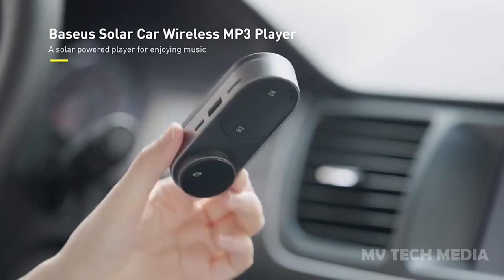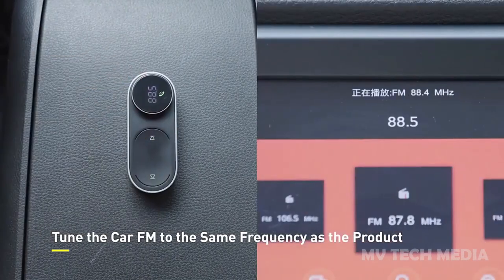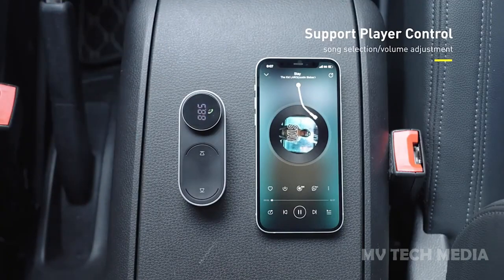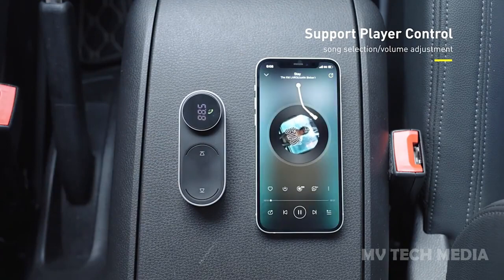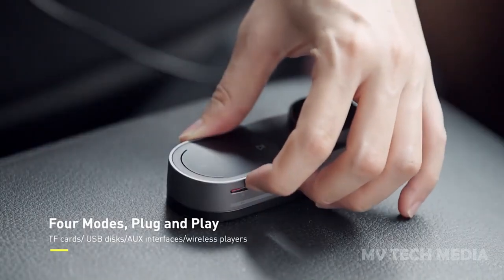FM frequency, and battery level. With its wireless Bluetooth connectivity, you can easily stream music from your phone or tablet, or use the built-in FM transmitter to play music directly from the player to your car stereo system.